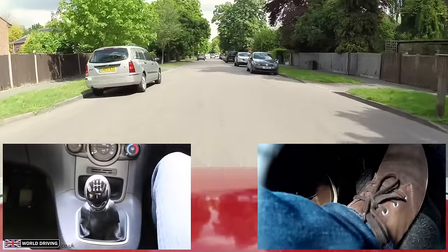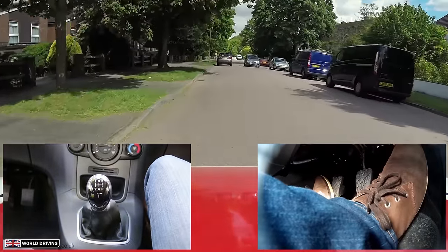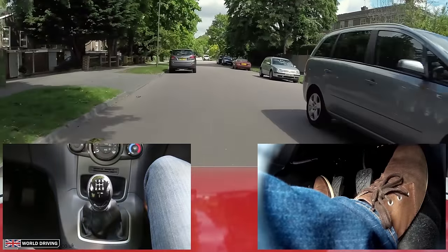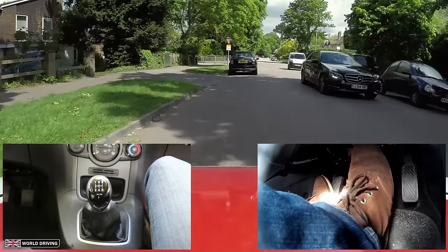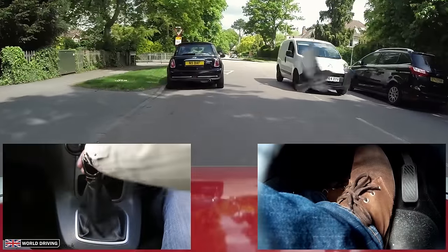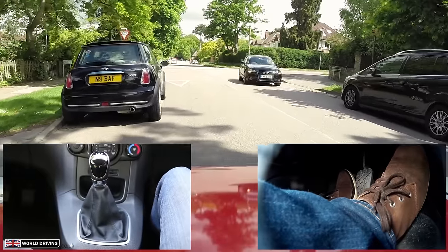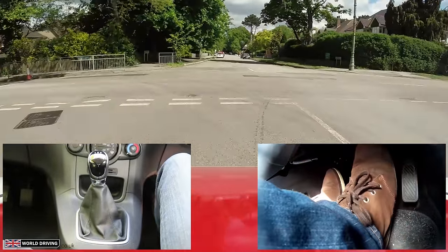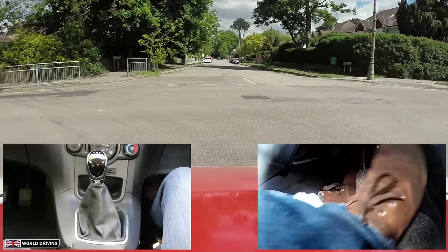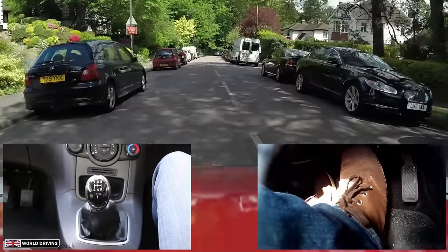Parked cars on both sides — no one's got right of way. I see an oncoming car aiming for the middle of the road so I'm going to check my mirrors to the left and make some space, then use my mirrors to come back out. Another vehicle — I have another space. Checking my mirrors: I don't want to get stuck so I don't want to get too close to this parked car. Leaving enough room to get out. They're letting me through.